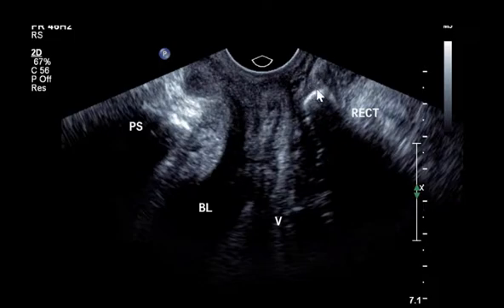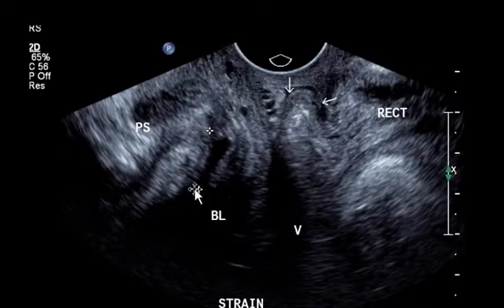Here's the rectal ampulla, you can see the vagina here. Moving through to a strained image, you can see the pubic symphysis, the urethra looks like it's opening up, there's a small bulge in the anterior rectal wall, and you can see the anorectal angle here.